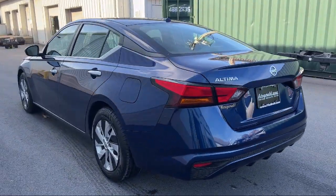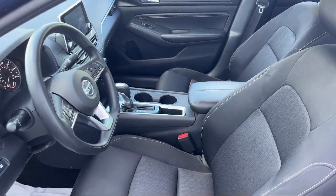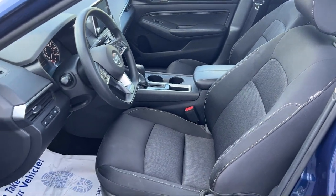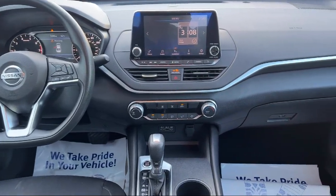Bluetooth auxiliary audio input, steering wheel mounted cruise control, electronic messaging assistance with read function, driver seat power adjustments, and has less than 70,000 miles on the odometer.